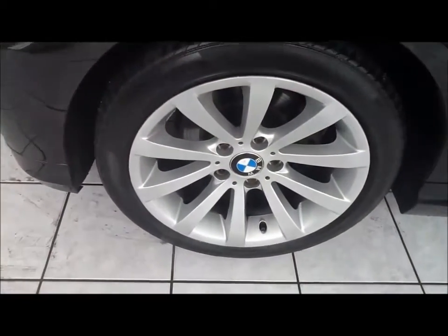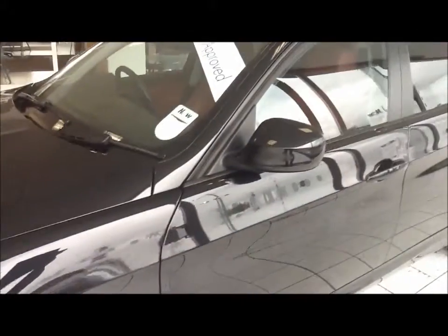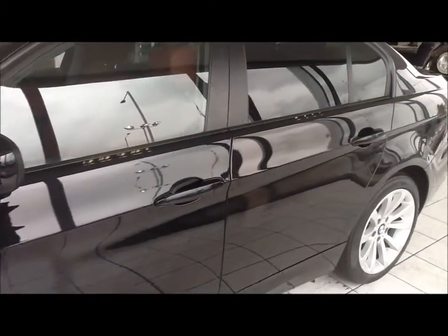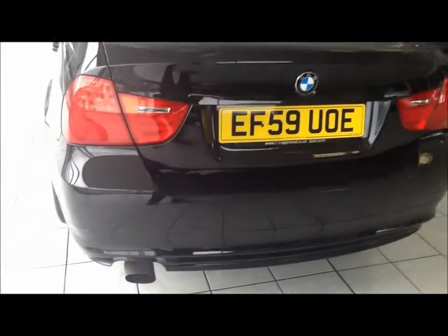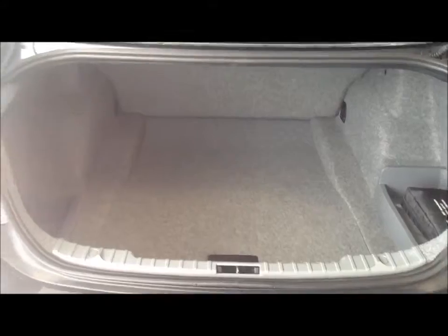It comes with 17 inch alloy wheels, colour coded door mirrors and door handles. It comes with rear parking sensors and as you can see it has a large boot area.